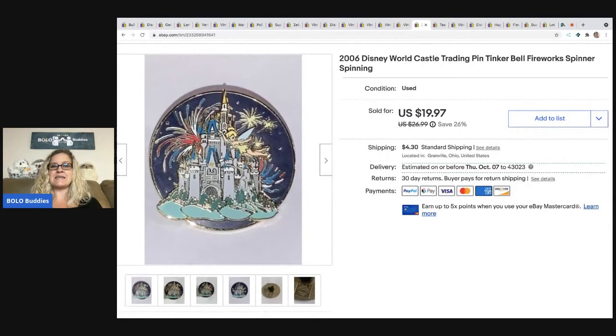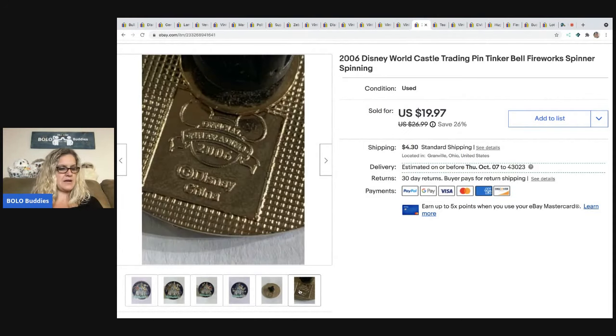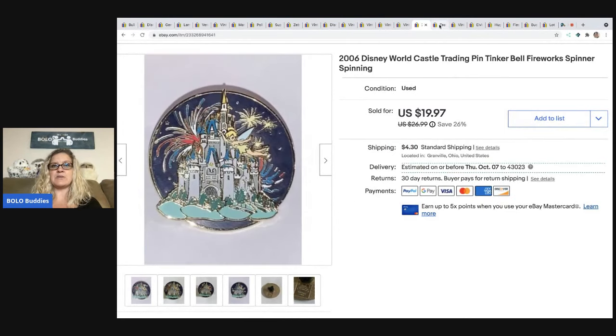The next item is this Disney pin from 2006 — it actually spins, so it's like a spinner pin. I got this in a bulk lot of Disney pins at a garage sale. I sold this one for $19.97 plus shipping.